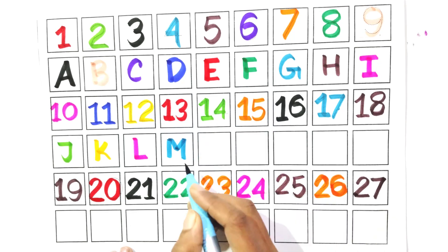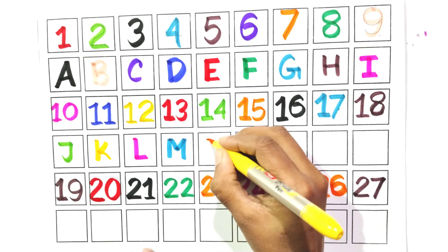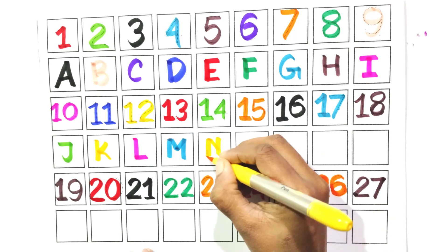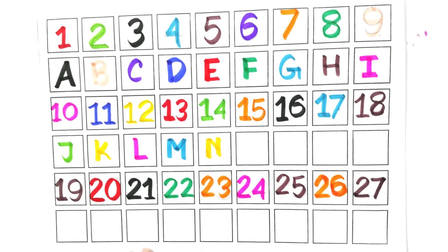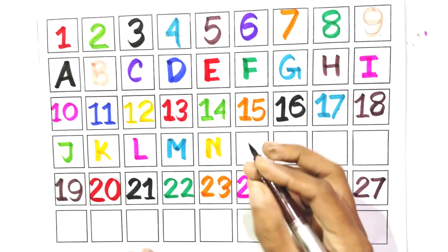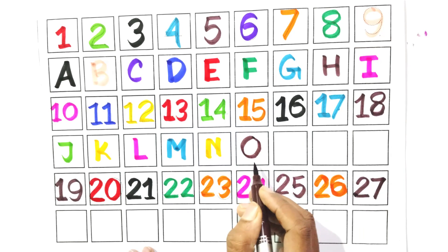Write with me M. Say with me M. Write with me N. Say with me N. Write with me O. Say with me O.